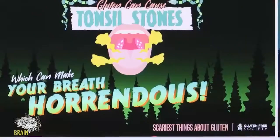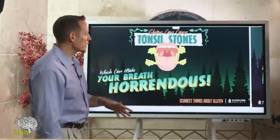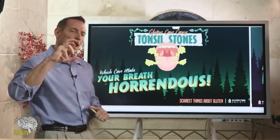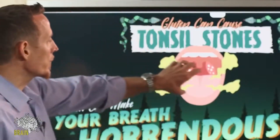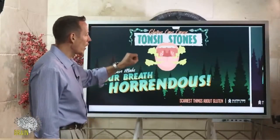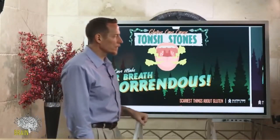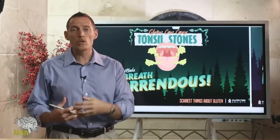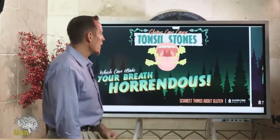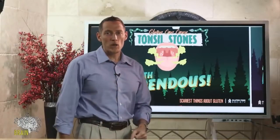Number one on our list: gluten can cause tonsil stones, which can make your breath quite horrendous. If you look at this diagram, in the back of the tonsils you can get pockets of pus that form and pack into the tonsils — this stuff smells pretty foul and can cause really bad breath. This is a hallmark, one of the earlier symptoms of gluten exposure. If you struggle with tonsil stones and your dentist has to pick them out, you might consider taking our gluten-free quiz.